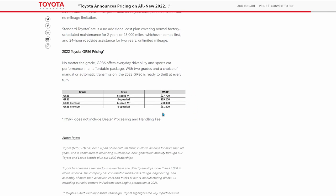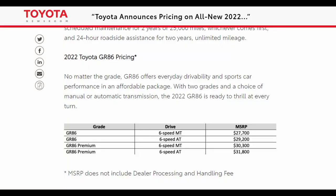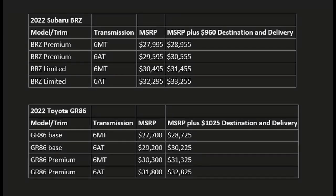One thing to note is that both Subaru and Toyota like to list their MSRP without delivery and handling charges. That's a little misleading, because of course you can't buy a car without paying these delivery charges. Toyota USA charges $1,025 delivery fee on top of MSRP, so you've got to add that on. Most of the automotive press will include those numbers when they report on a car's price. Just to compare, Subaru charges $960 for their delivery fees.